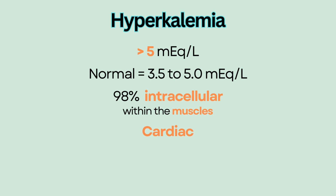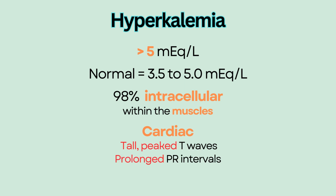Hyperkalemia alters the electrical signal that conducts the heart, causing tall, peaked T-waves, prolonged PR intervals — which is an early sign of hyperkalemia — and widened QRS complexes.